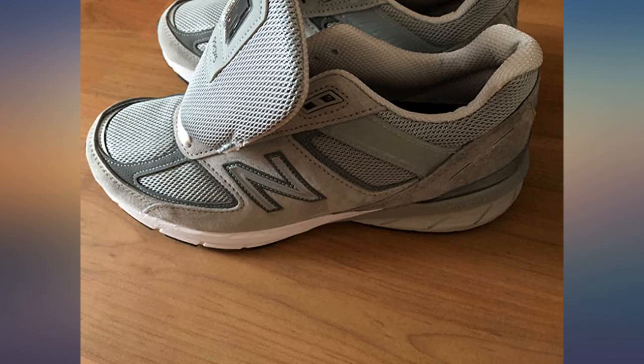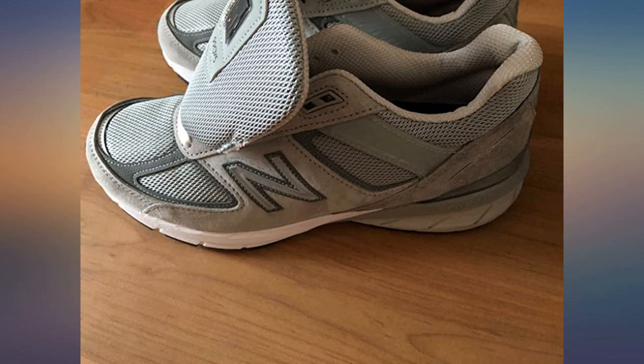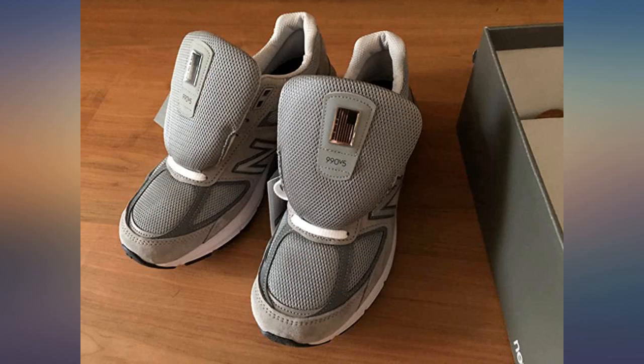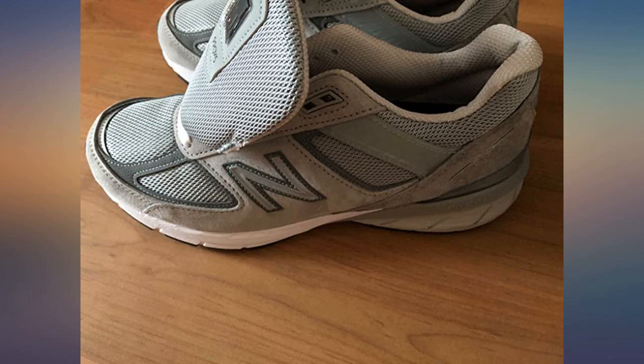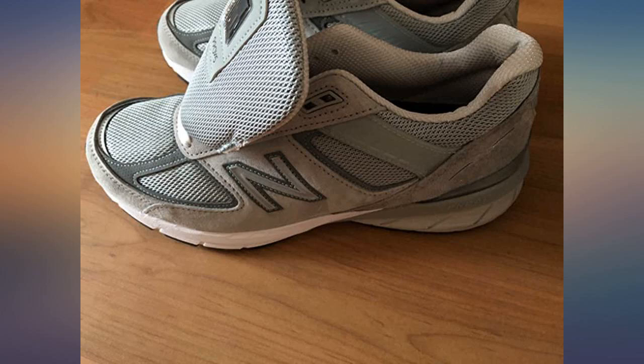After many years of wearing the 990 V4 model, the 990 V5 is a step up in convenience and fit. Are they worth it? Are they awesomely comfortable and stylish in a normcore dad jeans kind of way? Yes, the 990s are hands down the best athletic street shoes I've ever worn.